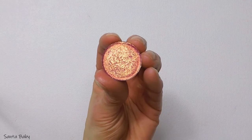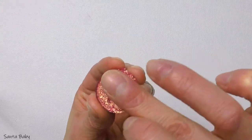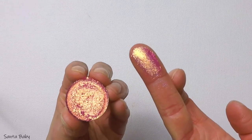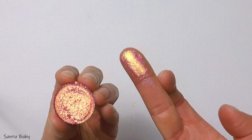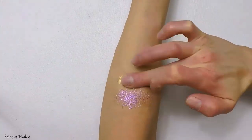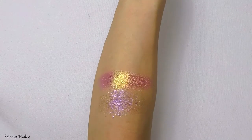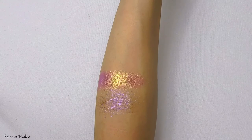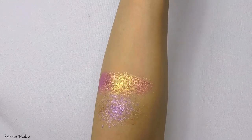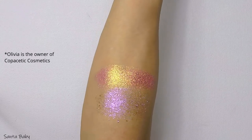Next is the shade Santa Baby — one of their winter multi-chromes. Their multi-chromes vary in price anywhere from $7 to $15; this one is $11. This one has a pink base and it flips purple, teal, blue, green, and yellow. I was so obsessed with the looks Olivia created using this shadow — she's the one that sold it to me, basically — and it does not disappoint.